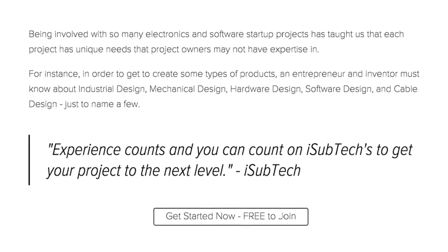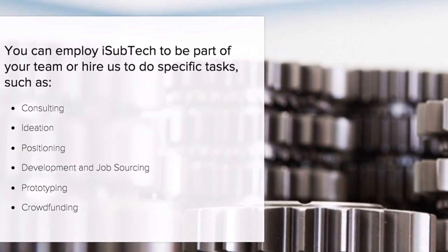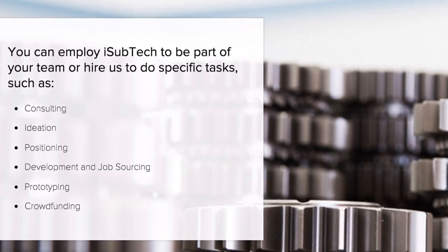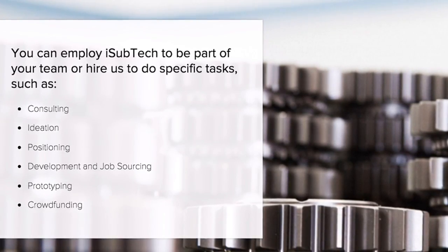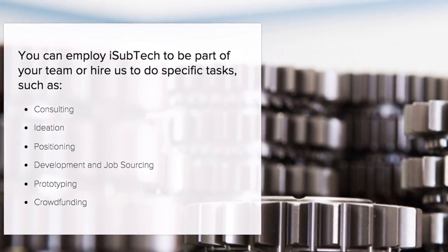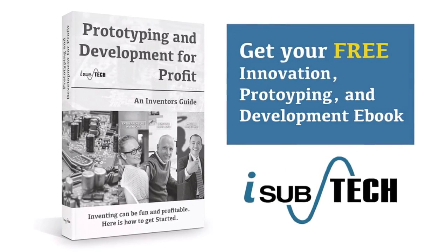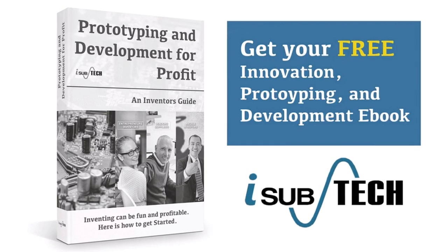Experience counts, and you can always count on us to get your project to the next level. You can bring us on board to do specific tasks such as consulting, ideation, positioning, development and job sourcing, prototyping, and even crowdfunding. Get your free innovation, prototyping, and development eBook from iSubtech.